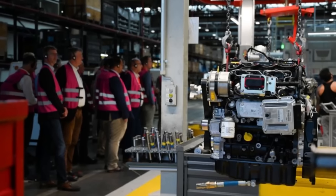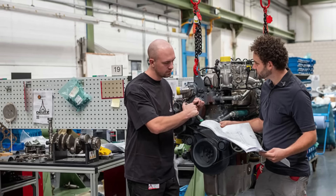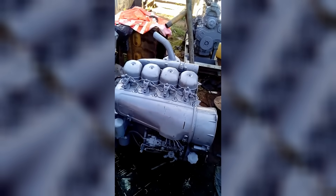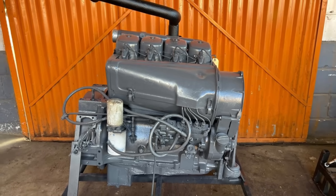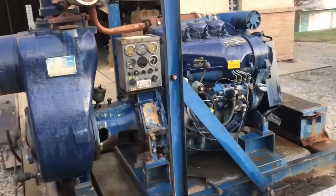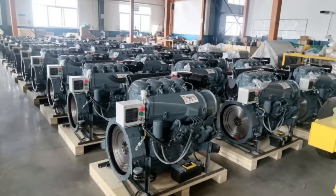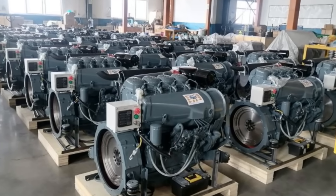Deutz wasn't gambling blindly. The company had spent decades watching engines fail in factories, mines, and construction sites, and they knew where the weak points lay. Radiators clogged with dust. Hoses split under pressure. Water pumps failed without warning. By stripping all of that away and relying on nothing but cast fins and forced air, Deutz eliminated entire categories of breakdowns. What had once looked like a weakness — the lack of a cooling system — was revealed as one of the 912's greatest strengths.